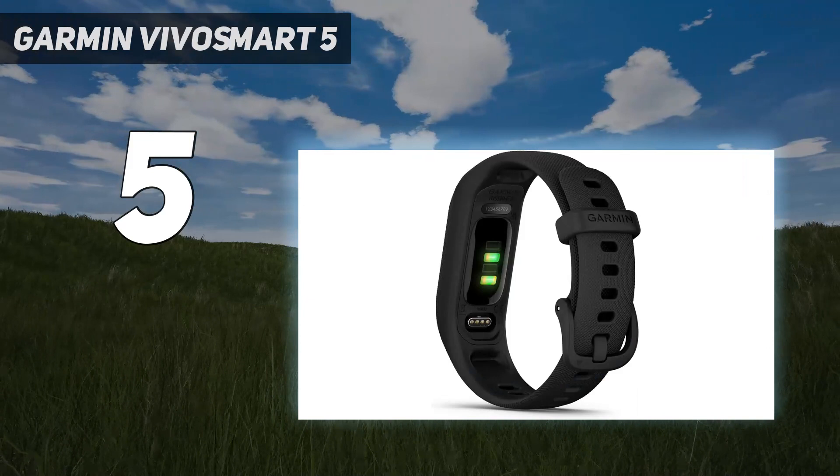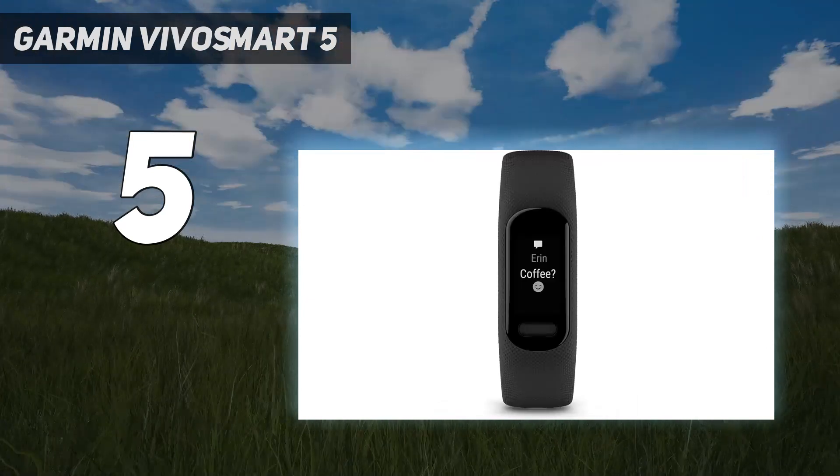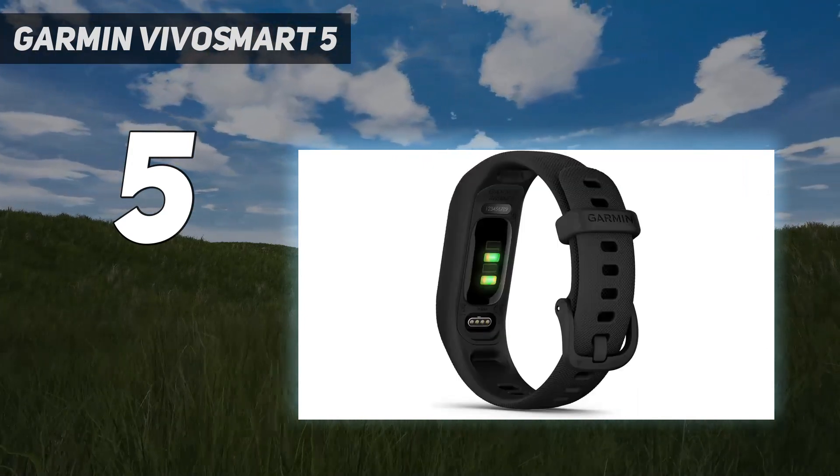Like a lot of the more premium Garmin watches, the VivoSmart 5 will also give you a body battery score when you wake up, which takes into account your previous day's activity levels and your sleep quality.